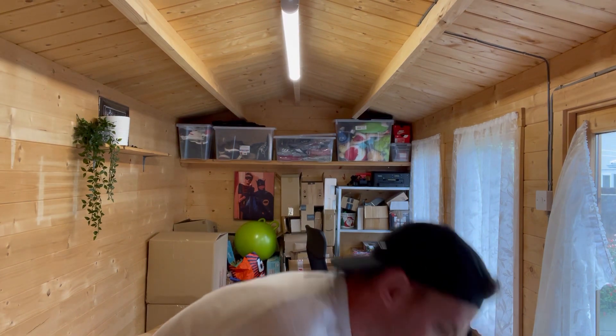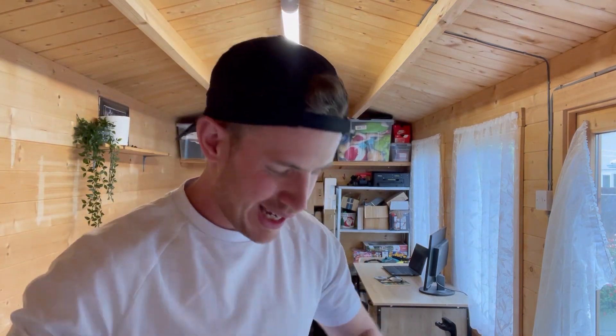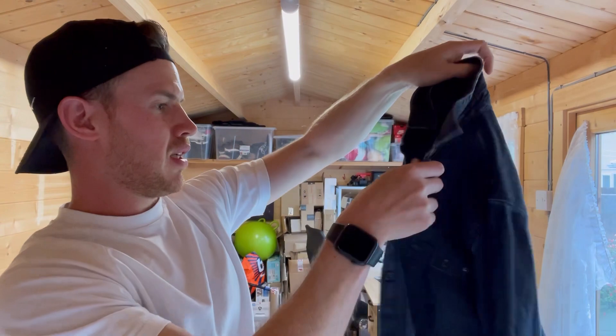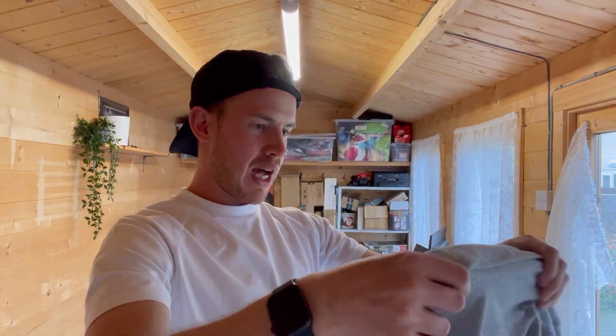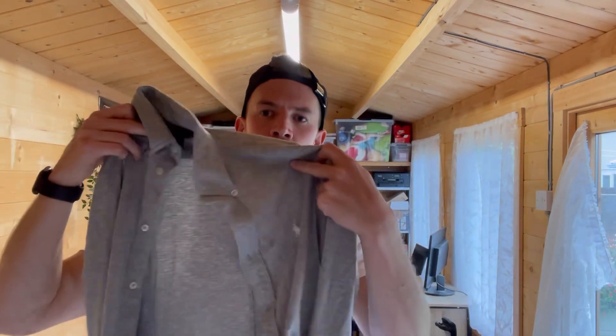Now we're going to crack into the clothing. It's a completely raw video, all in one take - that's my style, I've got no time to edit. We've got a Tommy Hilfiger denim jacket - that's quite nice. Next we've got a Polo Ralph Lauren kind of gray cotton piece - I might actually keep that one, it's quite nice.